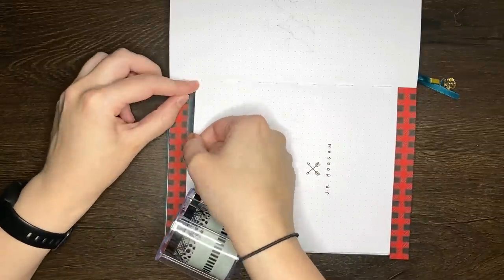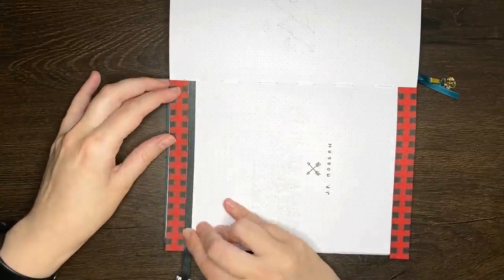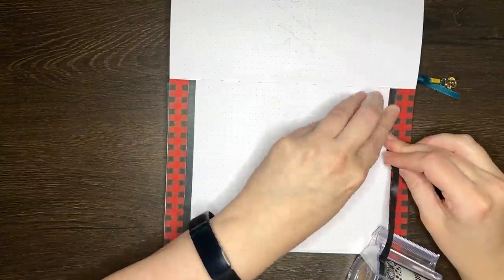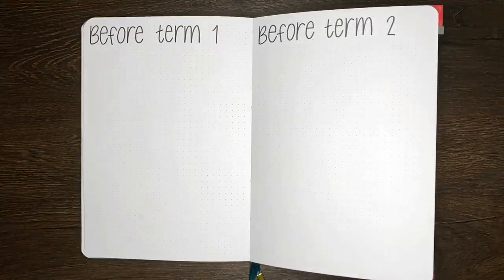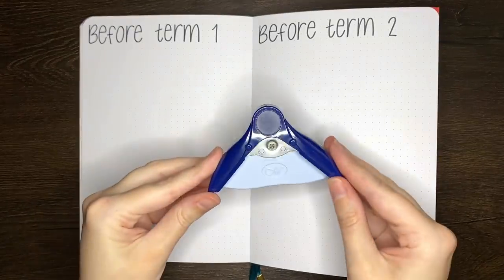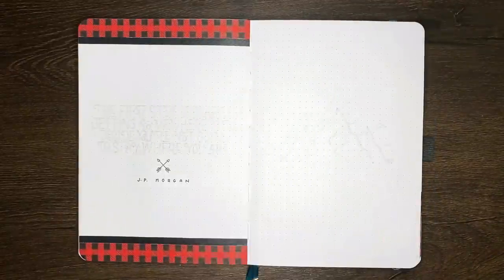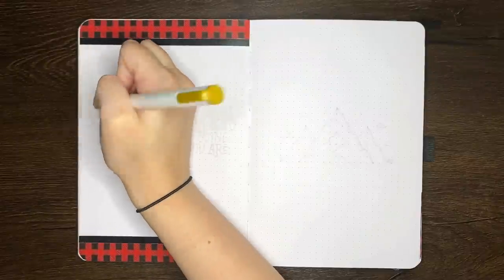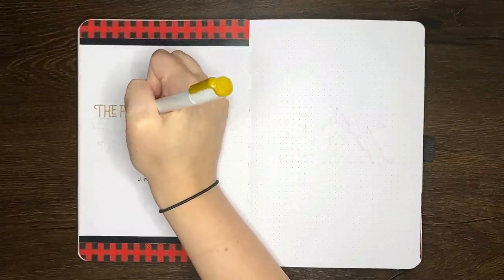For the quote page we're working on here at the moment, I wanted a quote that was going to kind of sum up my feelings towards the start of the new year — something related to putting plans in motion and getting to working on new goals. The one that I decided to go with is from JP Morgan, which says: the first step towards getting somewhere is to decide you're not going to stay where you are. I really just thought this was kind of fitting for the new year and the idea of actually getting started on making progress on my goals.